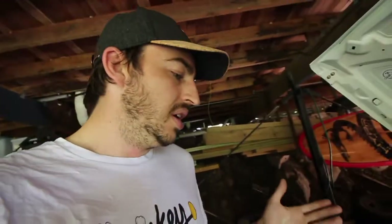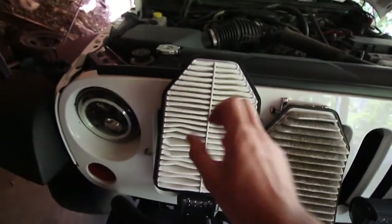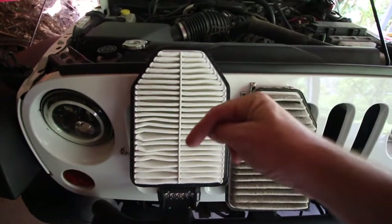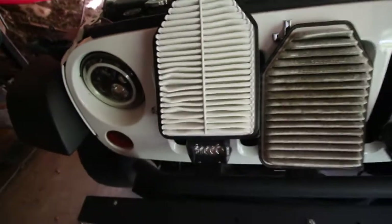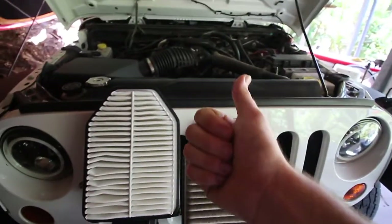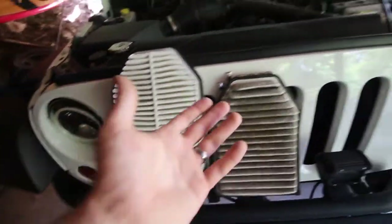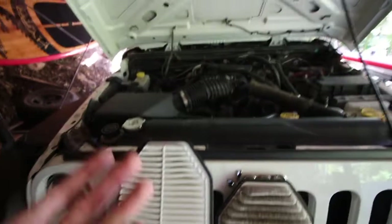I should probably be looking at these every two to three months, not just every service or every 5,000-10,000Ks. But it's really simple - I should have changed that long ago. Air filters are a big component inside your Jeep that can decrease fuel economy, performance, and cause a poor-performing Jeep. They're already underpowered as is. I could definitely notice a difference - it wasn't massive, but there was definitely a difference going from the old filter to the new one. There's definitely a big difference in the response of the actual Jeep.